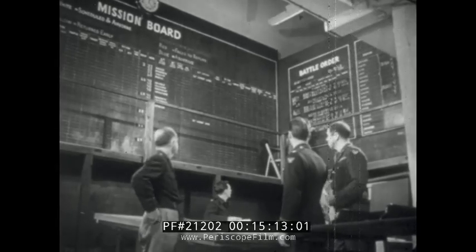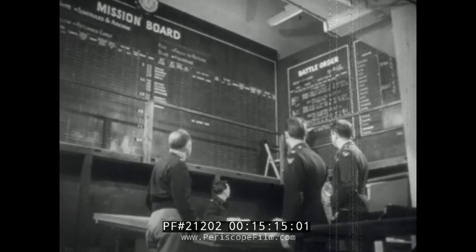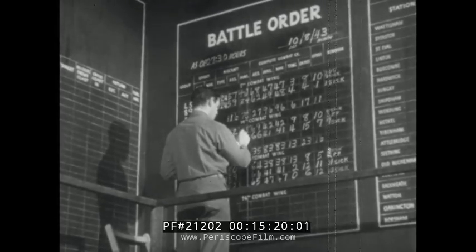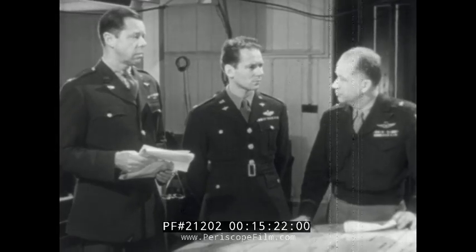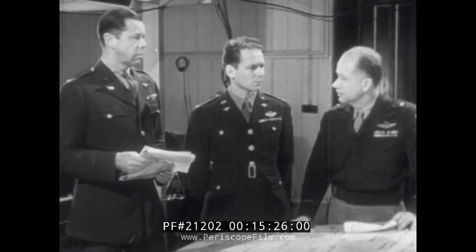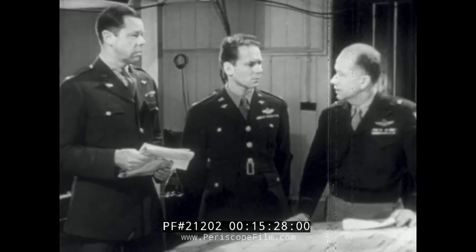At the second division, the target for tomorrow is Danzig. How many ships do we have tomorrow? Well, sir, on our last mission we had heavy battle damage and not all those aircraft are repaired yet. Call up the wing commanders and have them put pressure on the groups to get their maintenance crews to work on these ships tonight and get every possible airplane on the line in the morning.